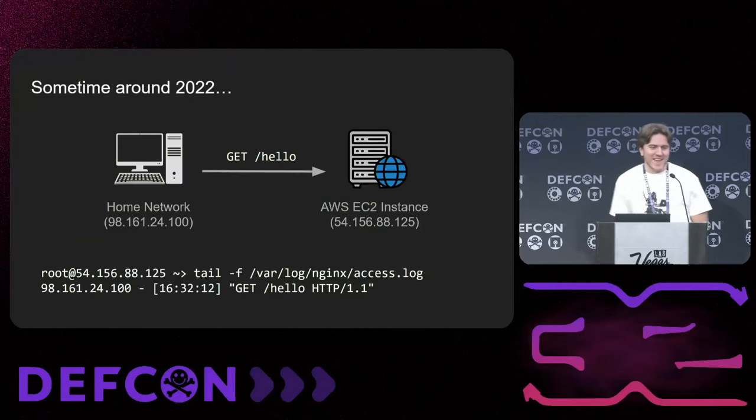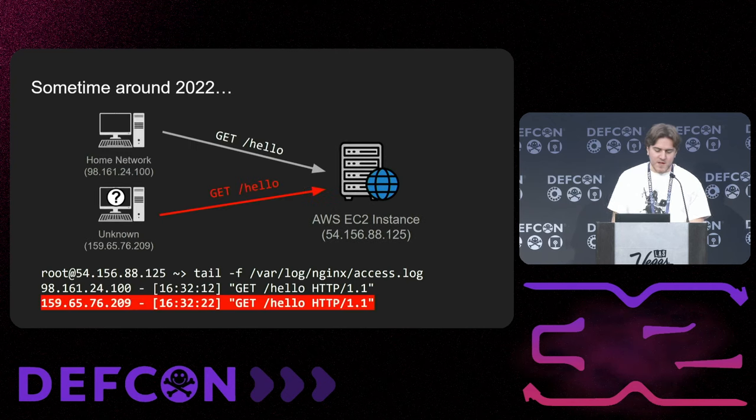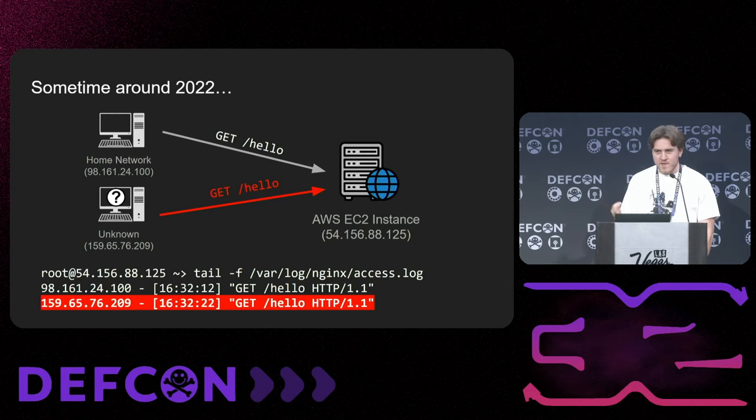Our story begins in 2022. I was on a pen test, working from my home network. I had to spin up a box on AWS to log requests for an HTTP server for an XXE vulnerability. I sent a test request from my home network to see if that web server was live, and when I sent hello, everything worked as expected — git/hello was in the log file. But just a few minutes later, I saw a really weird IP address that had replayed the exact same HTTP request I'd sent.